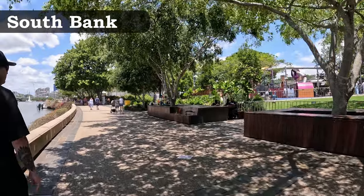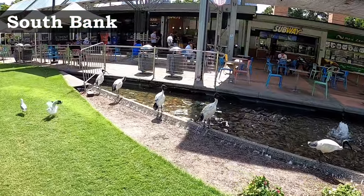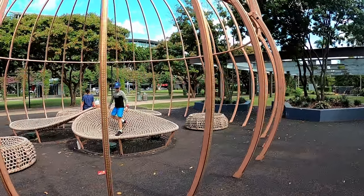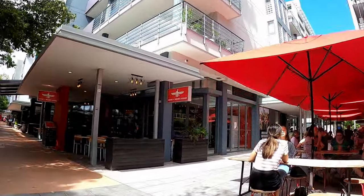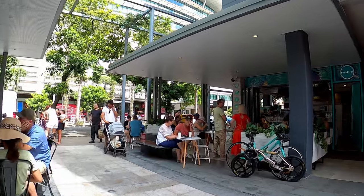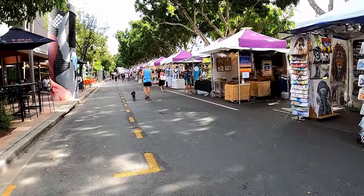We'll start off today in the bustling suburb of South Bank, just across from the city. It covers 17 hectares of land on the riverfront and features free swimming facilities, walking tracks, licensed picnic areas, and a year-round calendar of events. Little Stanley Street is bursting with more than 30 cafes, bars and restaurants offering an array of cuisines, along with Grey Street — a foodie haven with plenty of places to eat, incredible for a romantic dinner for two, plus a casual nightly stroll with lights, markets and shopping.